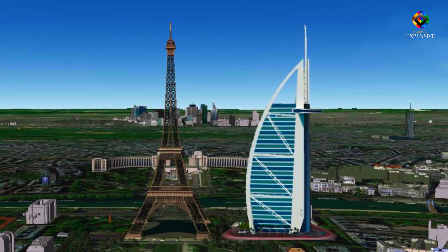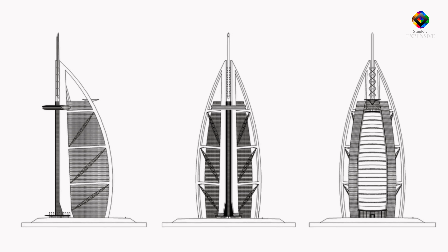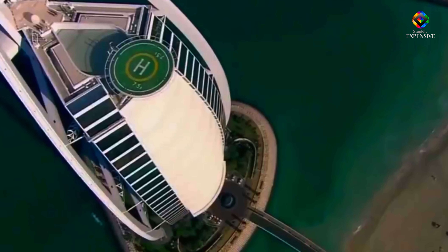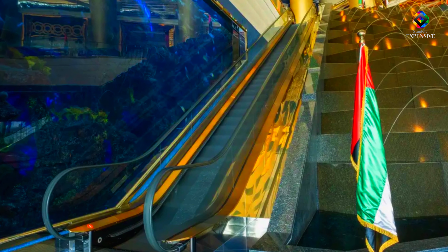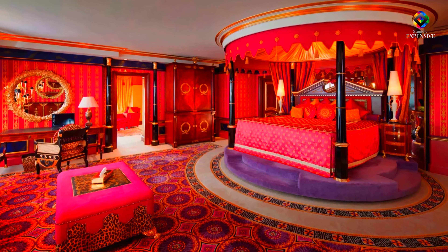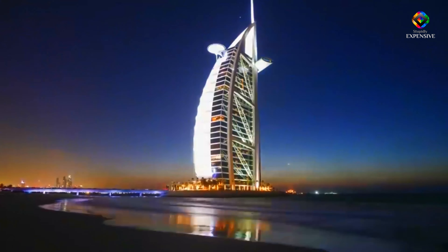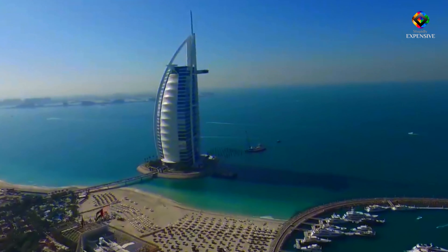With 321 meters height and 60 stories, Burj Al Arab, which was inaugurated in December 1999, is the fourth tallest hotel in the world. It is served by 18 different elevators. Its appearance is reminiscent of an Arab sailing ship, and the fact that this stupidly expensive hotel is built on an artificial island adds to its uniqueness and raises the expense of construction.